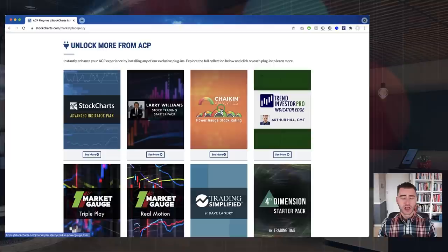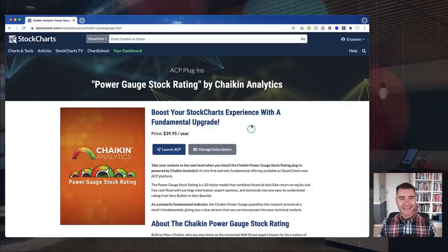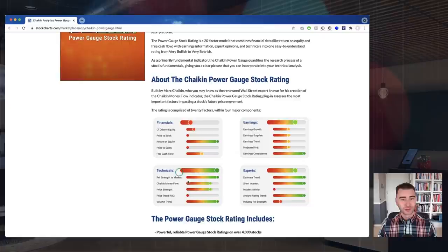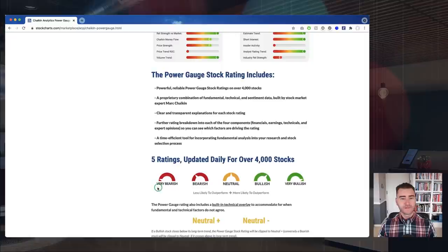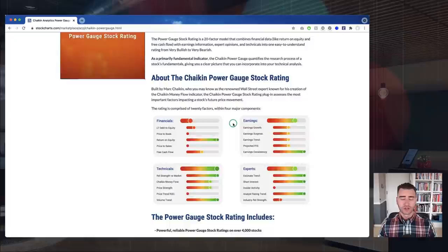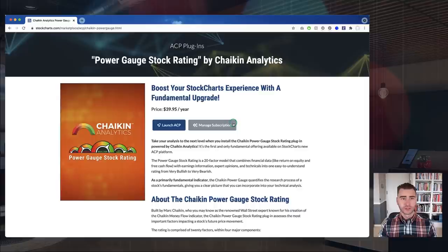Today we're talking about the Chaikin Analytics Power Gauge stock rating, which is brand new. When you come to this page you can click on the Chaikin Analytics card and you'll be taken to the dedicated information page for the plugin. We touched on the 20-factor model — how Mark has combined financials, technicals, fundamentals, earnings, and expert opinions into those four major components, producing a rating from very bearish all the way to very bullish. You can read all about the methodology behind the Power Gauge stock rating right here.